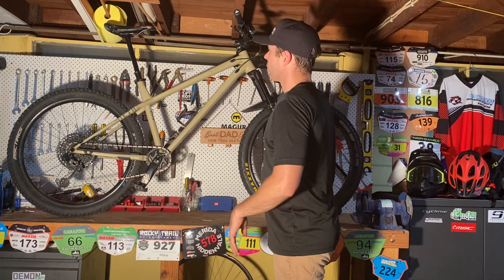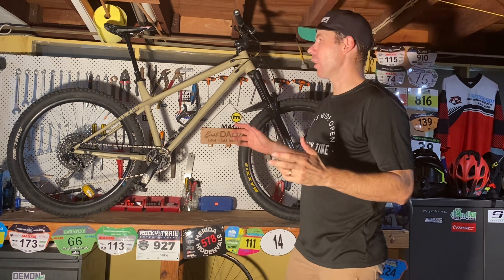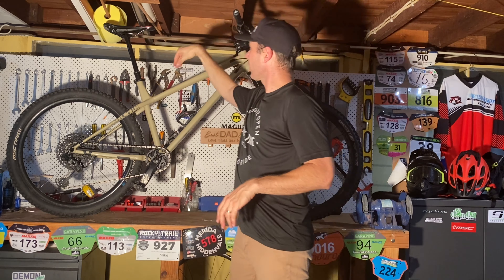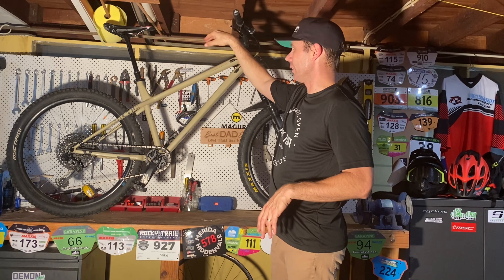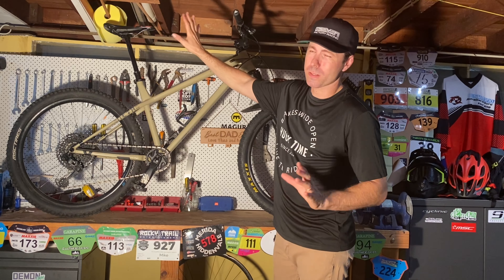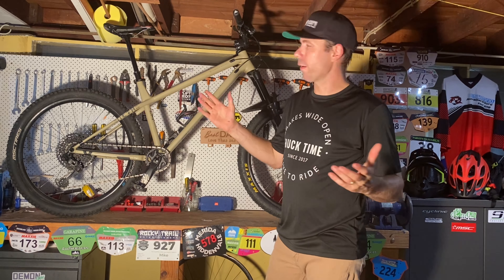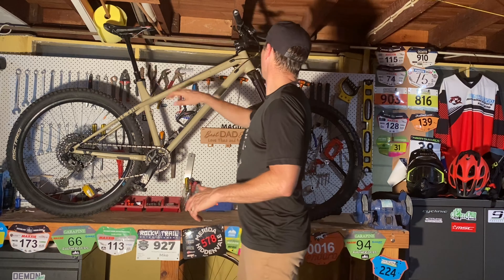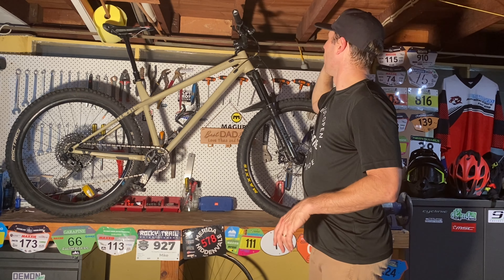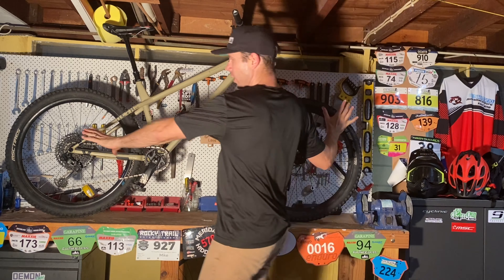Normal bottle cage on here. We've got a KS Rage-i dropper with 190mm of drop, with a Fabric saddle on top — not the biggest fan of the Fabric saddle, but we'll change it out when it gets worn. The KS drop is good though. I've paired it up with a Bike Yoke Southpaw remote up at the top there. And we've got Magura brakes front and rear.